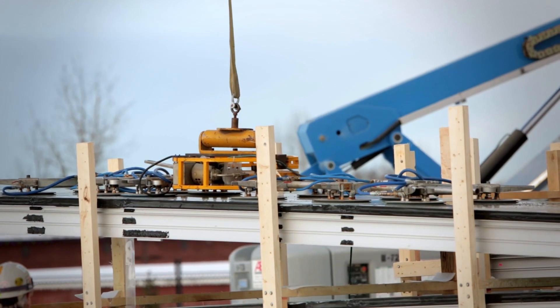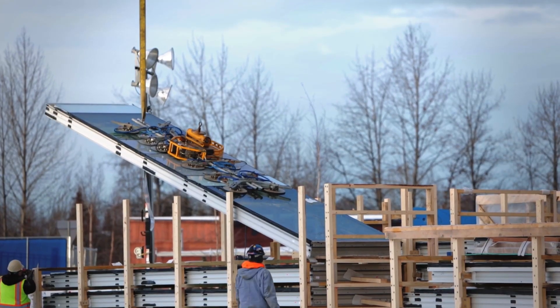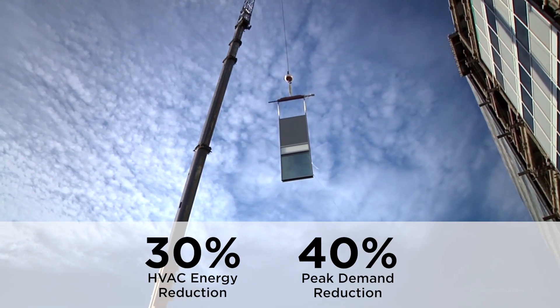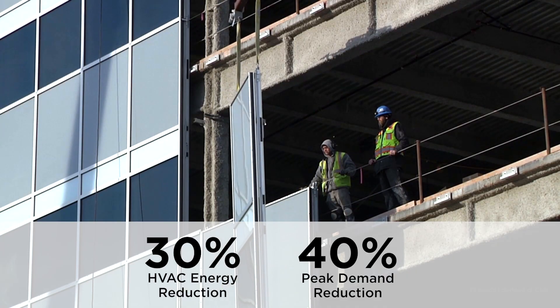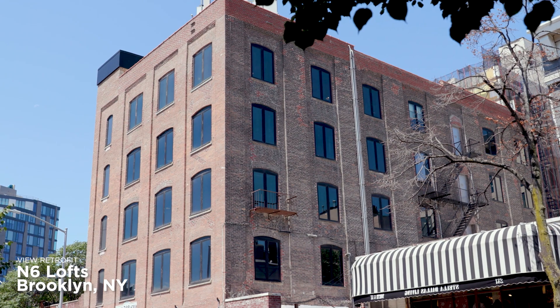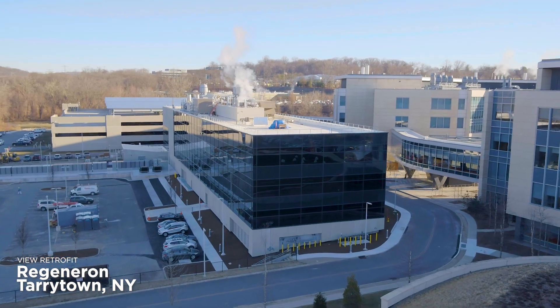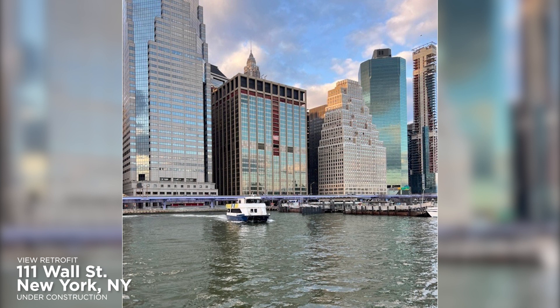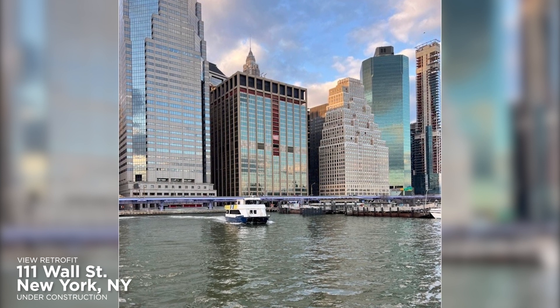Replacing existing windows with View smart windows can significantly reduce energy consumption, helping developers reposition an outdated building into a modern sustainable asset. Whether to meet the demands of top paying tenants or energy goals, these benefits enable developers to attract higher rents, increase occupancy rates, and dramatically enhance the value of the entire building asset.